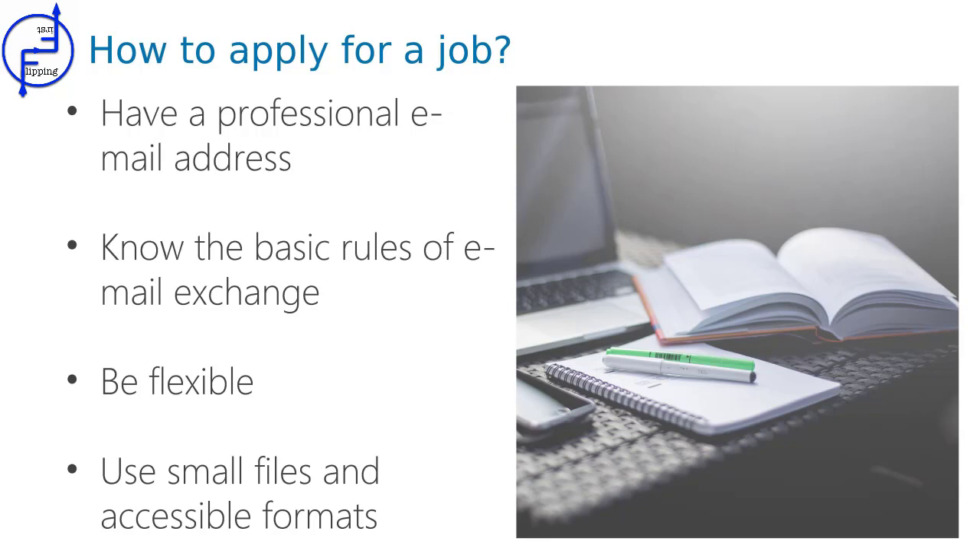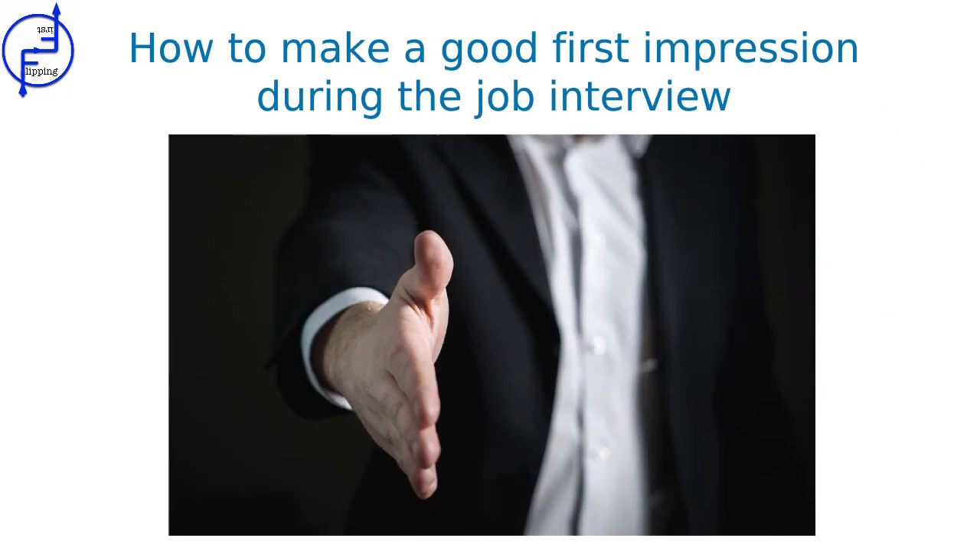If you send your CV or cover letter, use a common and universal file format like a PDF or a JPEG. Remember, don't add files that require specific software to open them. If you follow these tips, there's a chance you'll be asked to meet your employer in person. There are some general rules about how to behave during the job interview.